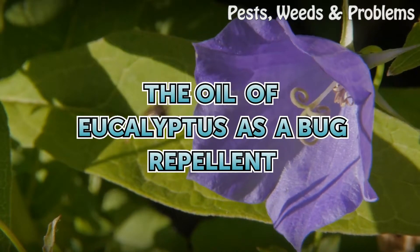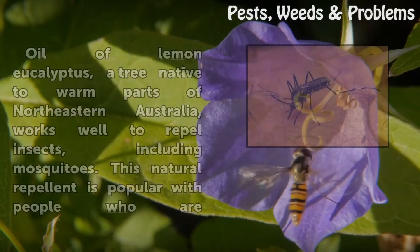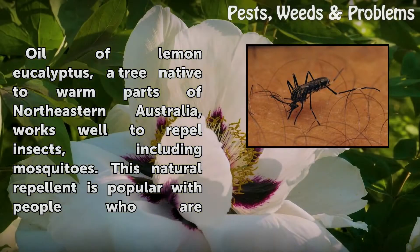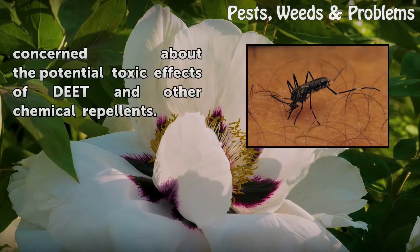The oil of lemon eucalyptus, derived from a tree native to warm parts of northeastern Australia, works well to repel insects including mosquitoes. This natural repellent is popular with people who are concerned about the potential toxic effects of DEET and other chemical repellents.